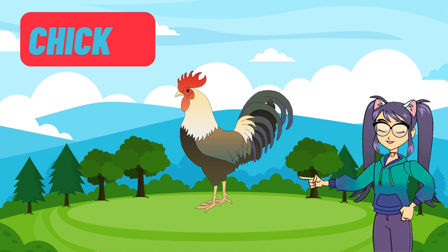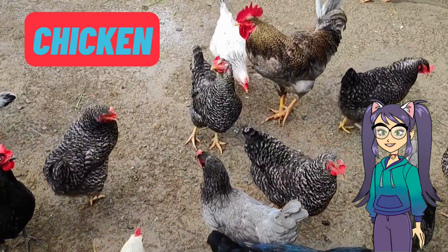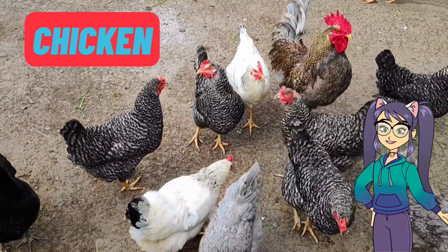Last but not least, let's say hello to the clucky chicken. Chickens give us eggs and they love to scratch the ground with their feet. They come in different colours and have feathers that help them stay warm.